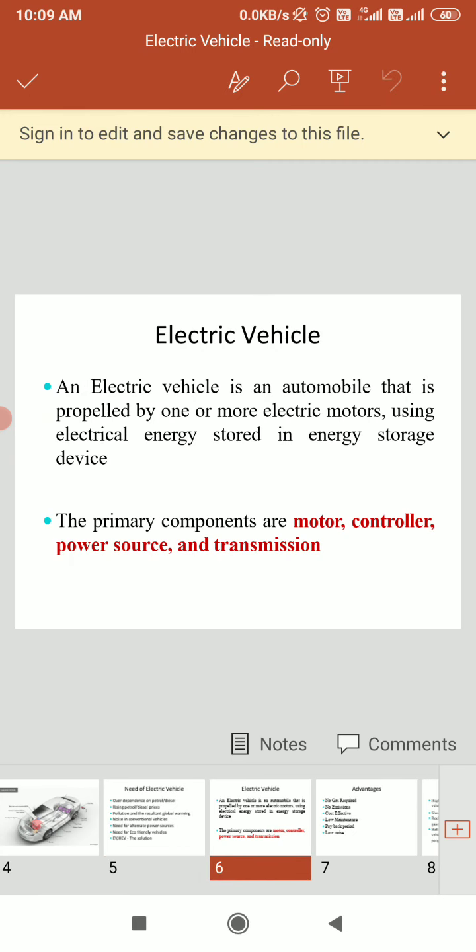An electric vehicle is an automobile that is propelled by one or more electric motors using electrical energy stored in an electrical energy storage device. The primary components of the electrical vehicle are the motor, control, power source, and transmission.